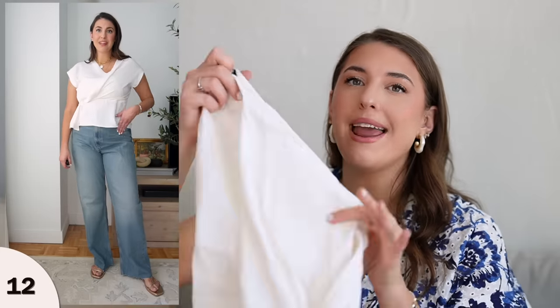Next, I have this white work top. This one runs small — this is an extra large and it was definitely fitting a little bit tight on me. But if you're looking for a spring/summer work top that isn't so simple and has some style to it, this one's really nice. You can pair it with trousers, work bottoms, or jeans for the weekend. The white color means you can change up your accessories easily. It looks really cute as a work top or an evening out top that you can style a few different ways.